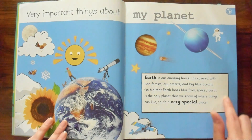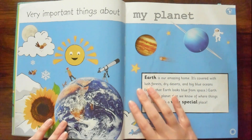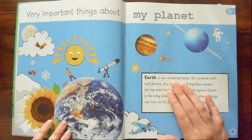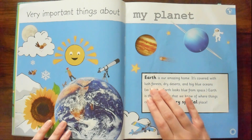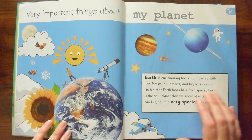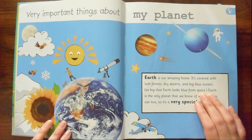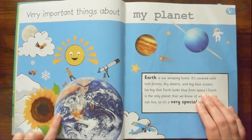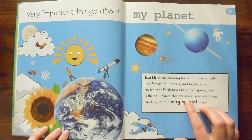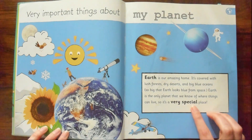Right here is the big block, and there's something — I guess it's like a definition about the earth. It says: Earth is our amazing home. It's covered with lush forests, dry deserts, and big blue oceans — so big that Earth looks blue from space. And look, it does. Earth is the only planet that we know of where things can live. So it is a very special place.